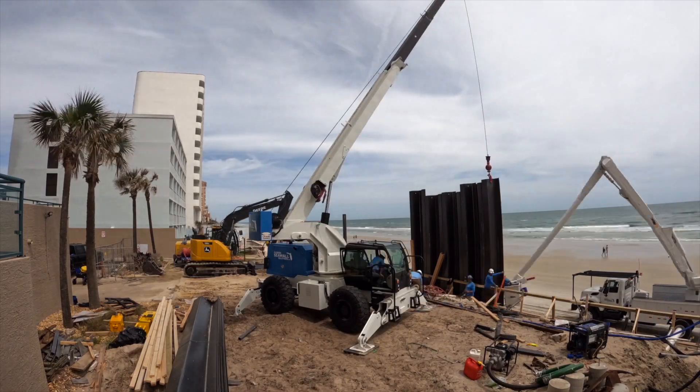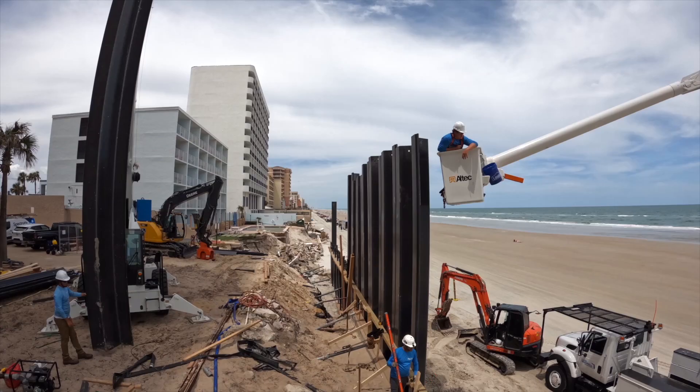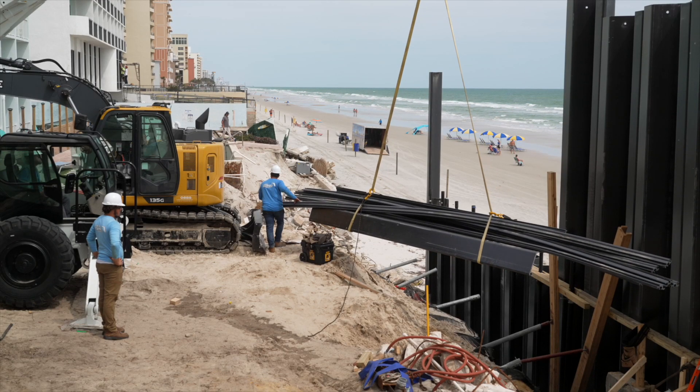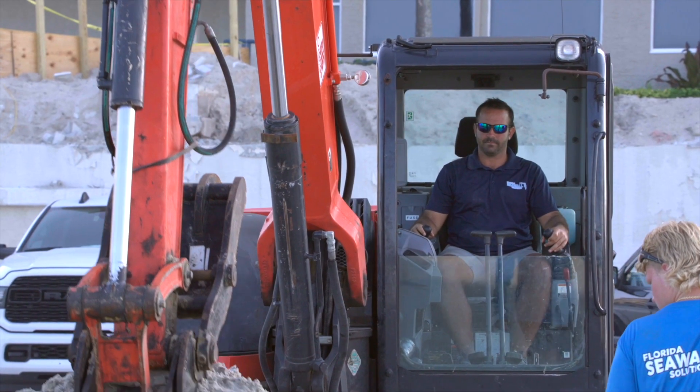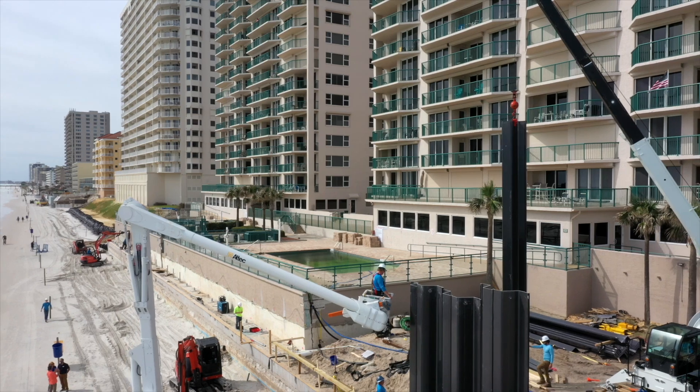Not just any contractor can build these walls. The scale of these walls — it's not your residential small wall that's maybe 10-foot panels. These are 30 and 40-foot panels, each panel weighing 1,500 pounds. This is big, heavy-scale equipment, and we are one of the few contractors in the area that has the ability to handle these projects.